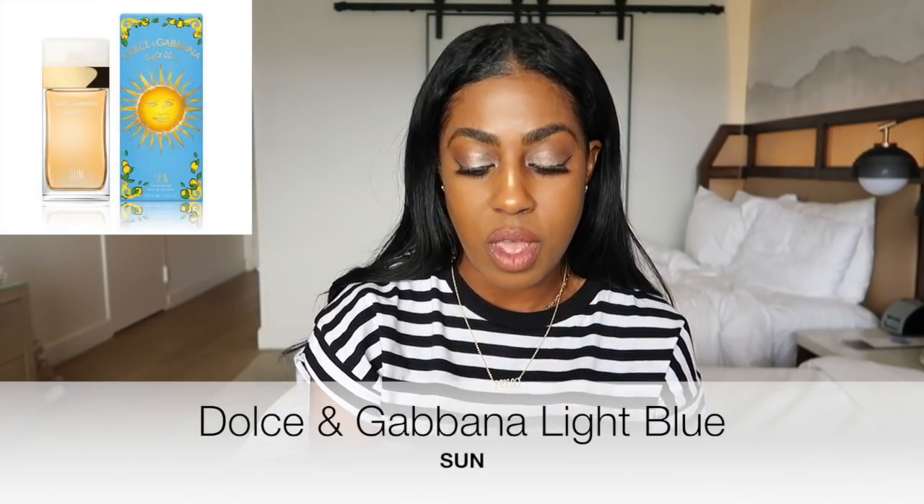I went to Sephora yesterday and stumbled across a new fragrance that I didn't know about. The associate said it just came out. I had never heard of it and didn't see anything about this fragrance coming up. It's by Dolce & Gabbana — it's called Dolce & Gabbana Light Blue Sun and it smells amazing. I'll put up pictures so you can see what I'm talking about. This smelled really, really good. On the first initial spray in the store, I was ready to buy it, but they only had the larger size and I'm not really into buying larger fragrances because I have so many — I just don't get through them.